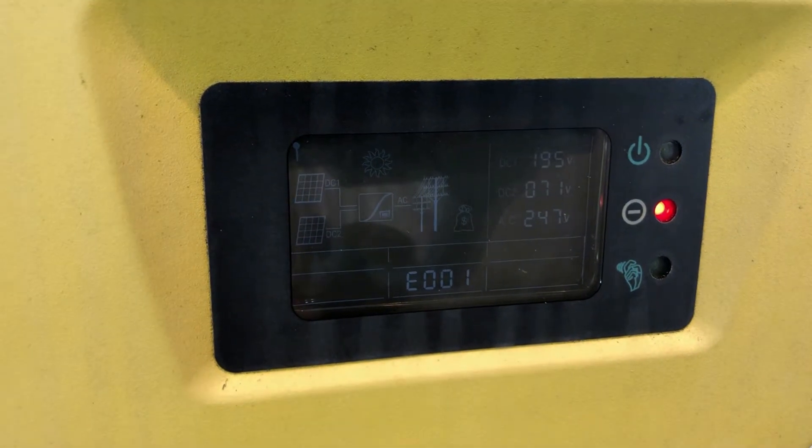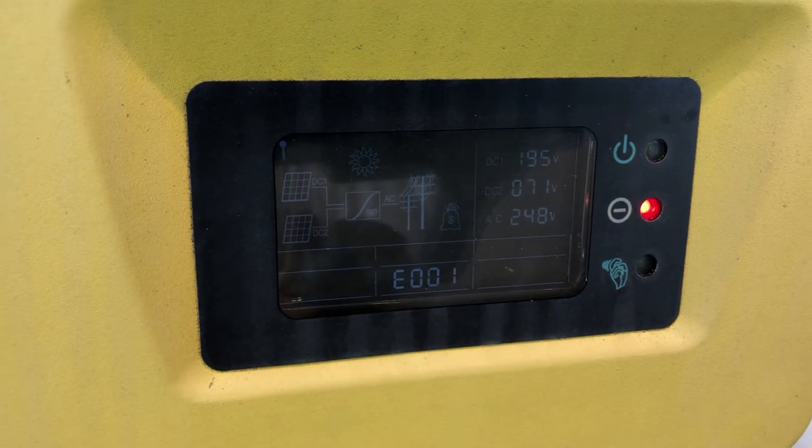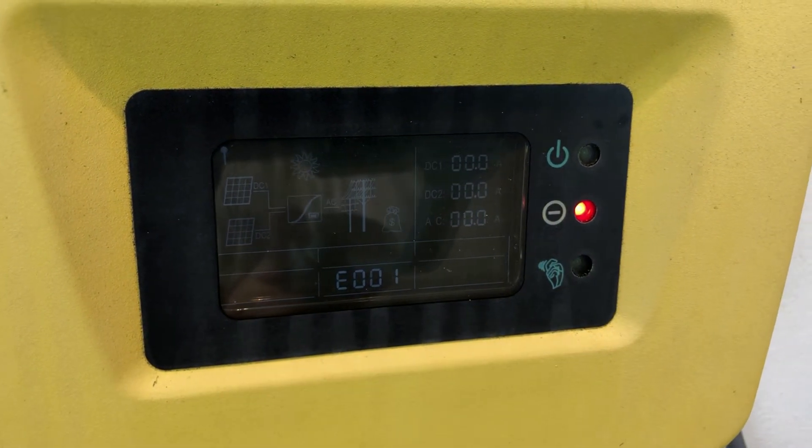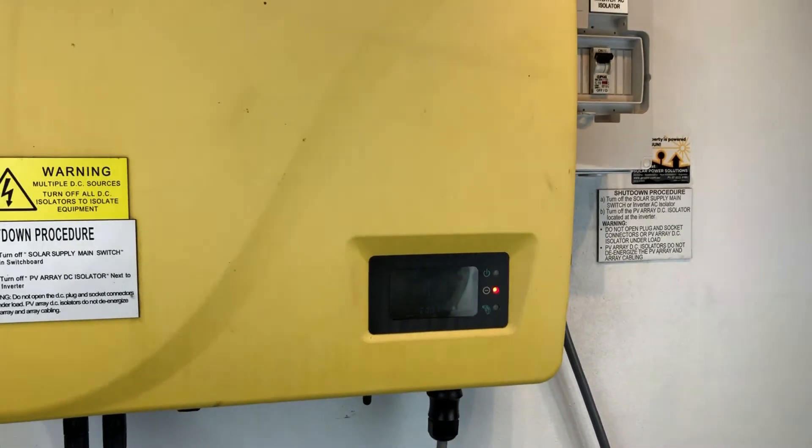If you're on the Gold Coast or Southeast Queensland, Goldco Solar Power Solutions can certainly help. If you're somewhere else around the world, I recommend you get in contact with a local solar accredited installer. Thanks for watching this video — I hope it's been helpful for you.